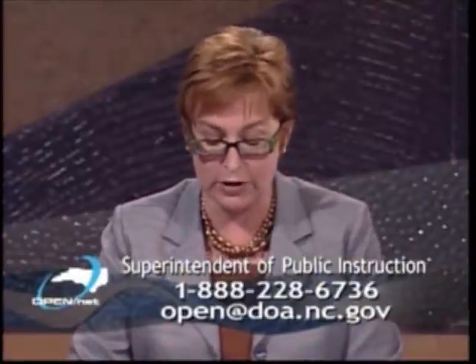Let's talk about the other side of this issue. Durham says: I'm a substitute teacher in Durham, North Carolina. I was wondering what your feelings were on the allowance of cell phones, Palm Pilots, and other handheld technology in the classroom. I know that can be useful in the delivery of knowledge, but where do you draw the line when these items become a distraction or disrupt the classroom? So what's your opinion on this issue? We've gotten a good sense of the good side — how does one make that distinction?